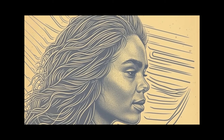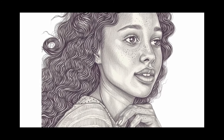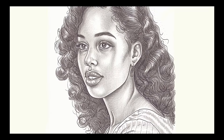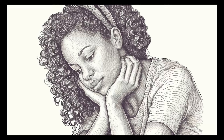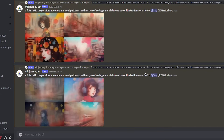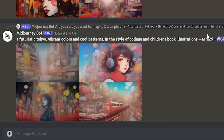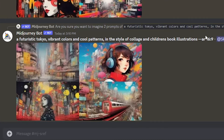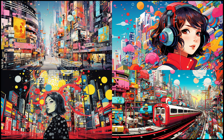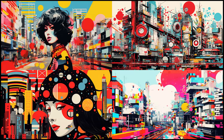Now we can use the same style to generate other images. Here I used a similar prompt as our first image of a girl with curly black hair — you can pretend to be an artist on Instagram and upload images with a consistent style. Maybe create your own style and share it with us in the comments. Now let's end this with something more colorful. Here I wrote 'futuristic Tokyo, vibrant colors and cool patterns in the style of collage and children's book illustrations.' Note that I didn't use version 6 to generate these reference images — you can use any image you want, including uploading your own or finding one on Google.